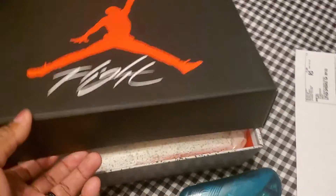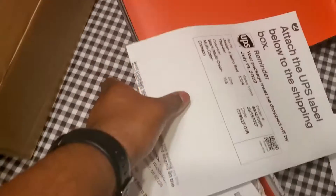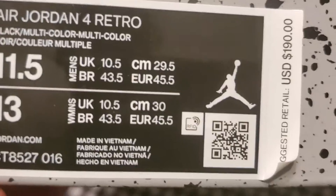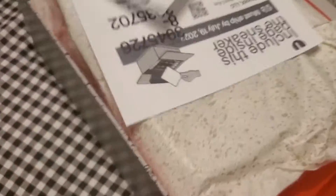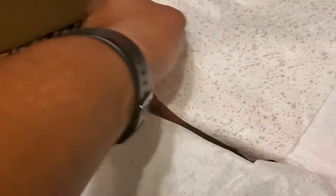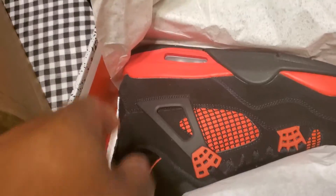Another one bites the dust — about to ship these off on StockX. Y'all see the box, no rips, no tears on the box top or the actual box. Today is the 15th of July and we have an Air Jordan 4 Retro size 11 and a half, with my StockX paperwork put in there.